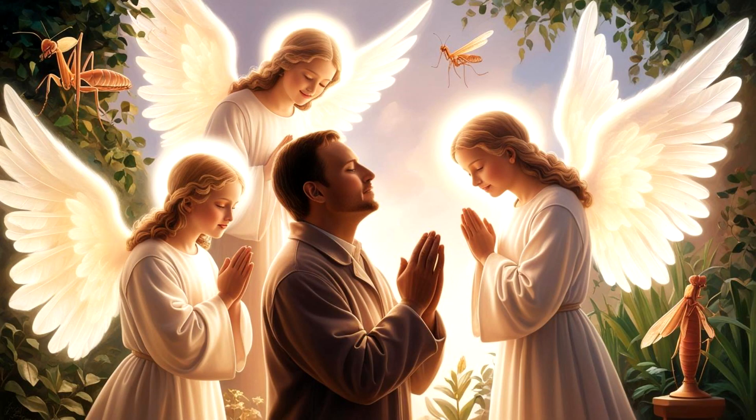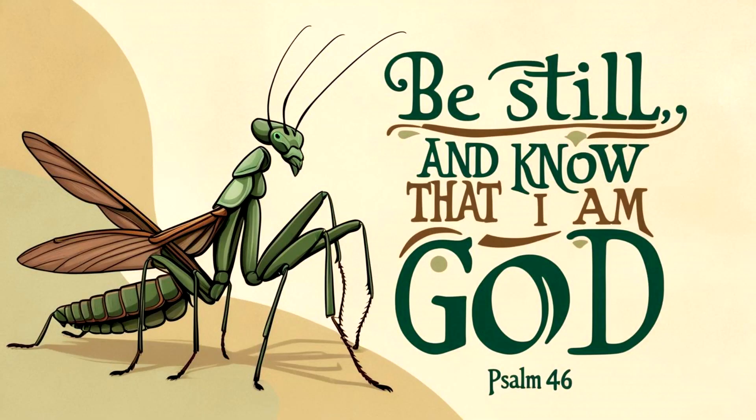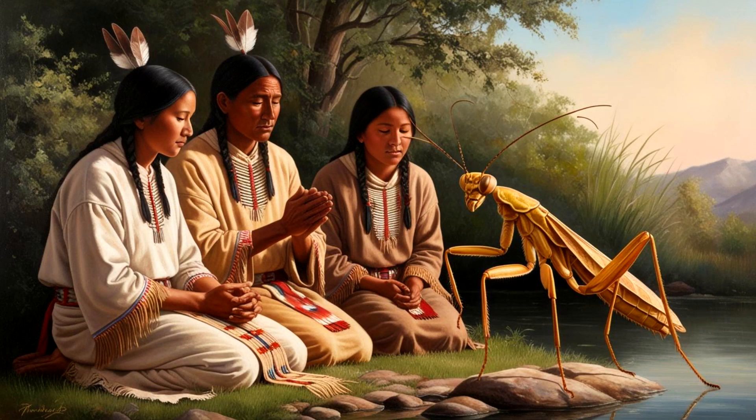Some Christians believe that mantises symbolize the presence of angels watching over you. The stillness of praying mantises can be a reminder of the Bible verse in Psalms 46: 'Be still and know that I am God.' In many cultures, seeing a praying mantis is considered good luck. Native Americans believe that the mantis came before the creation of man.